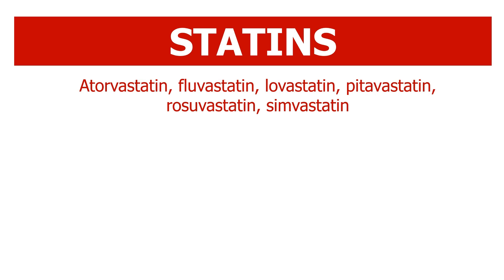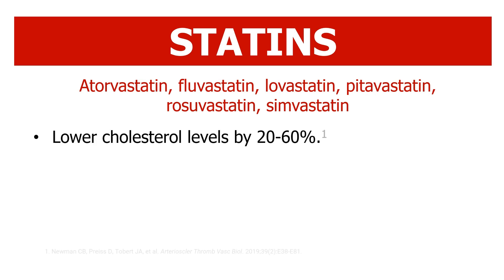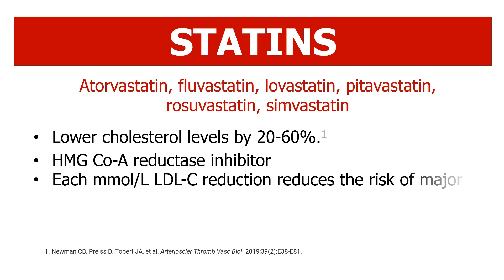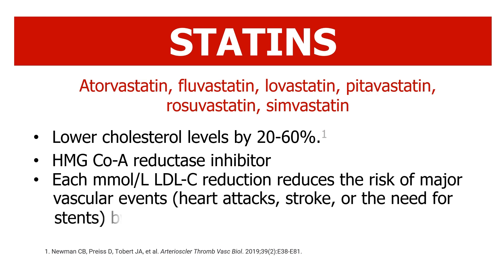Statins are a class of drugs that are widely prescribed to lower cholesterol levels. They work by inhibiting HMG-CoA reductase, the rate-limiting enzyme in the cholesterol biosynthesis pathway. Statins are known to be effective in reducing the risk of cardiovascular disease. They are recommended for people with high cholesterol, heart disease, stroke, and other cardiovascular risk factors.